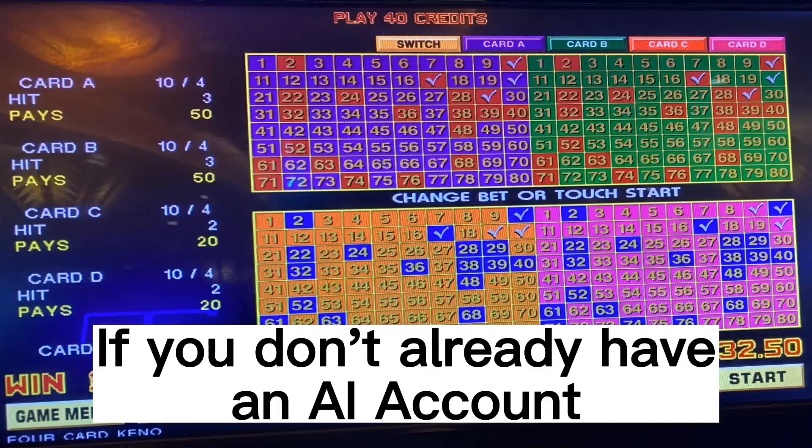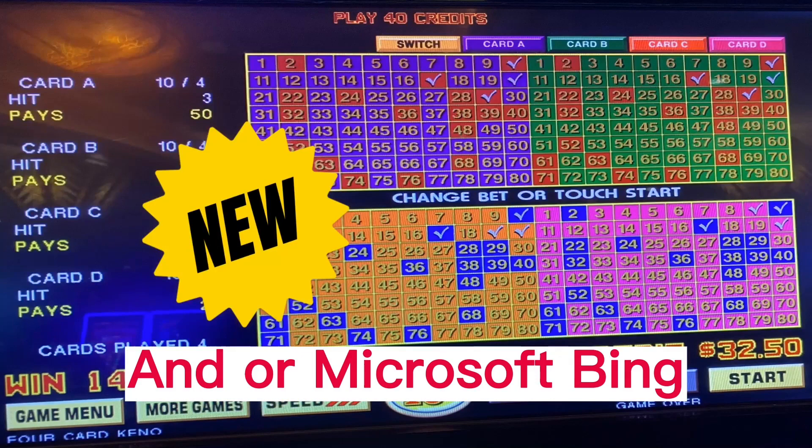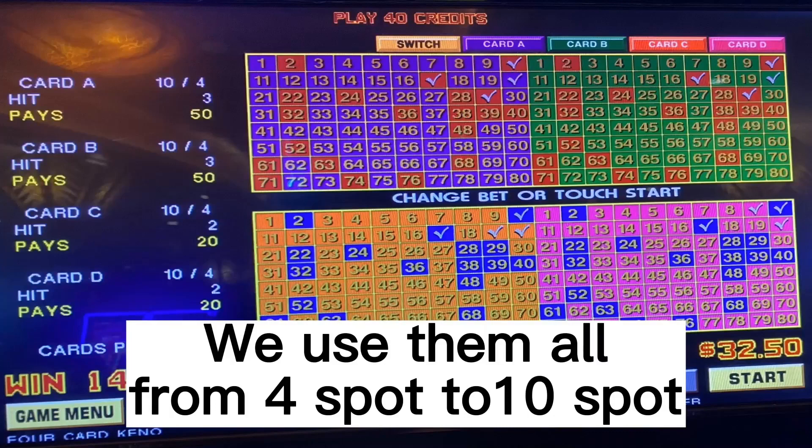If you don't already have an AI account, they're free at ChatGPT, Google Chrome, and Microsoft Bing. We use them all from 4-spot to 10-spot. They are lucky and pay off.